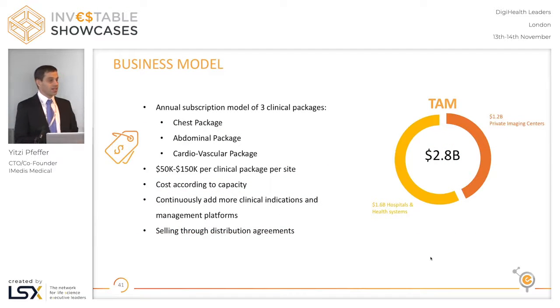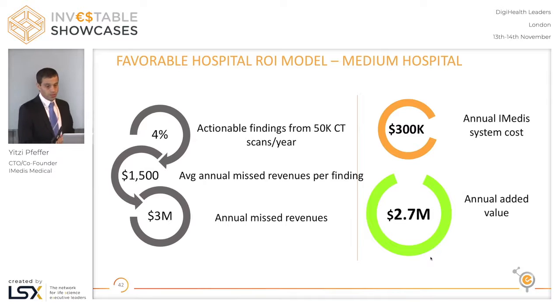Our business model is a SaaS for a modular system with a few clinical software packages: one for chest indications, another for the abdominal application, and a third for cardiovascular. The cost will be according to the capacity of the hospital. As an example of return on investment, a medium-sized private hospital in the US doing 50,000 CTs every year — with a conservative assumption that our platform adds 4% of those to follow-up care at an average expenditure of around $1,500 a year — we save about $3 million a year for this kind of center, for a system that costs about a tenth of that.